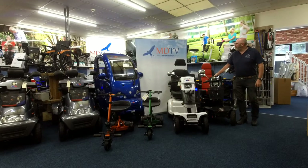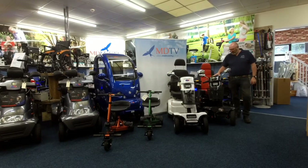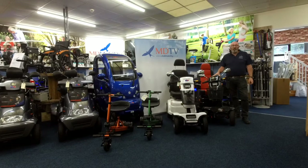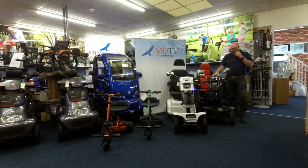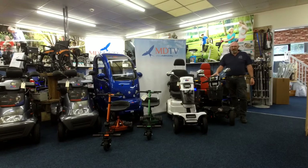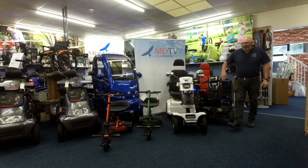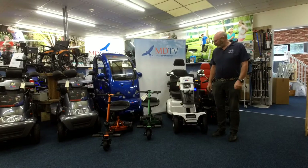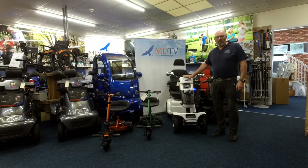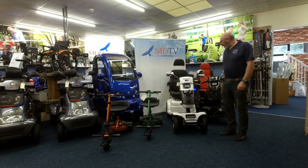Hello, welcome back, it's Alan again from MDTV. We've sold a few of these now. I actually sold one to a chap the other day — we'll call him George. He lived in a nursing home. These are an absolute beast of a machine. He wanted something that would take him up and down the hills, as it's very hilly where he is. He's a big lad as well, a heavy chap, but these are just an absolute animal of a machine when it comes to performance.